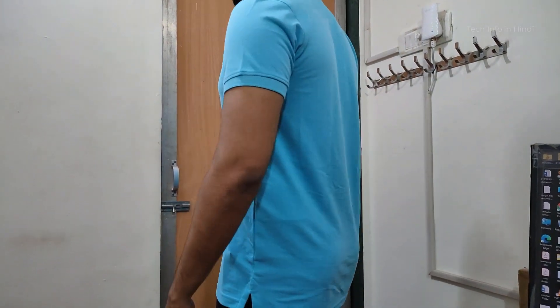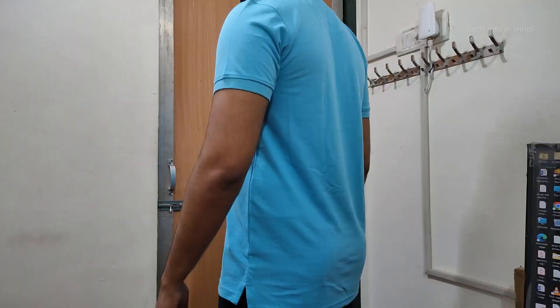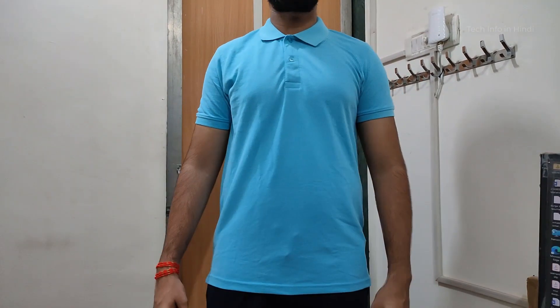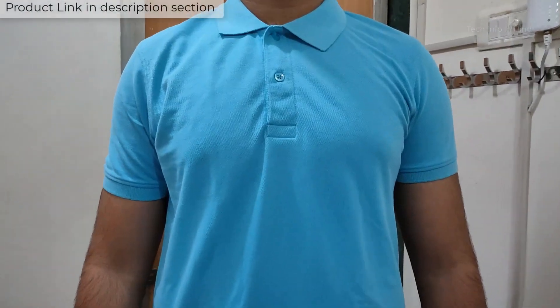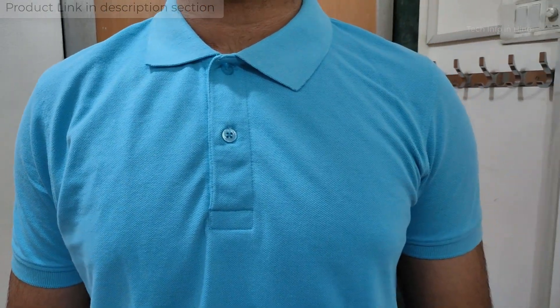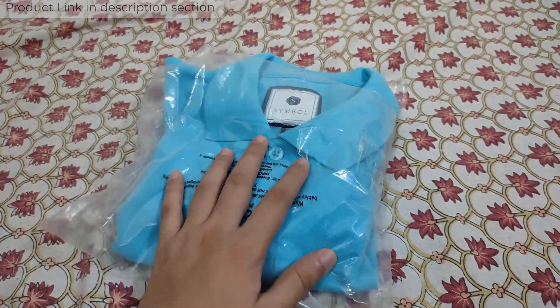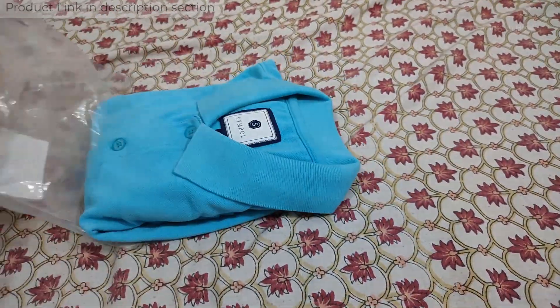Hello guys, welcome to my YouTube channel. In this video I will talk about the Amazon brand polo t-shirt: which color is available, which material is used, how it handles heat and aging, what type of fitting it has, and what benefits it offers. You'll think it is a good polo t-shirt for a budget of around 200 rupees.